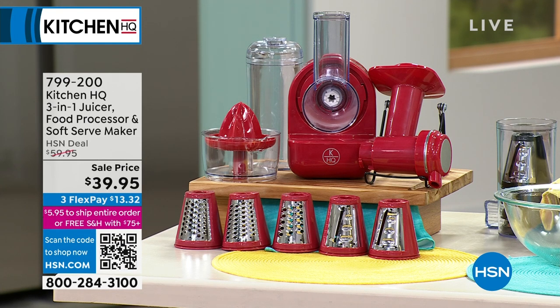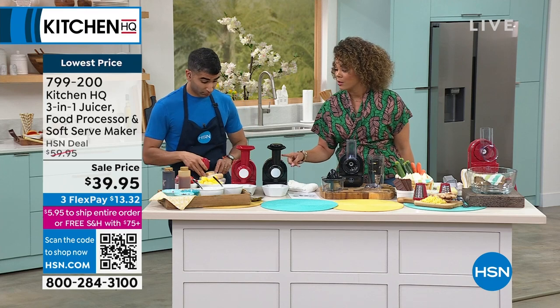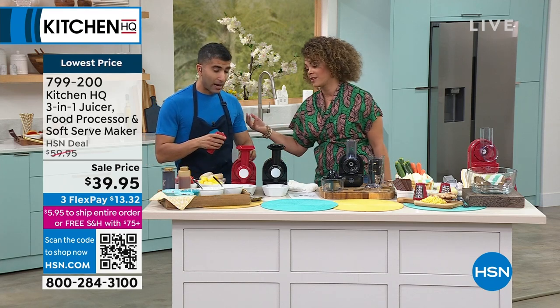This next thing comes in red and black — the lowest price we've been able to offer on this three-in-one. Already has a perfect five-star review. At $39.95, I like it just as a soft-serve maker. But beyond that, it's also your food processor and your juicer. This is truly something that can take you from morning to night — one tool that doesn't take up a lot of real estate on your counter. Should we start with the soft serve?